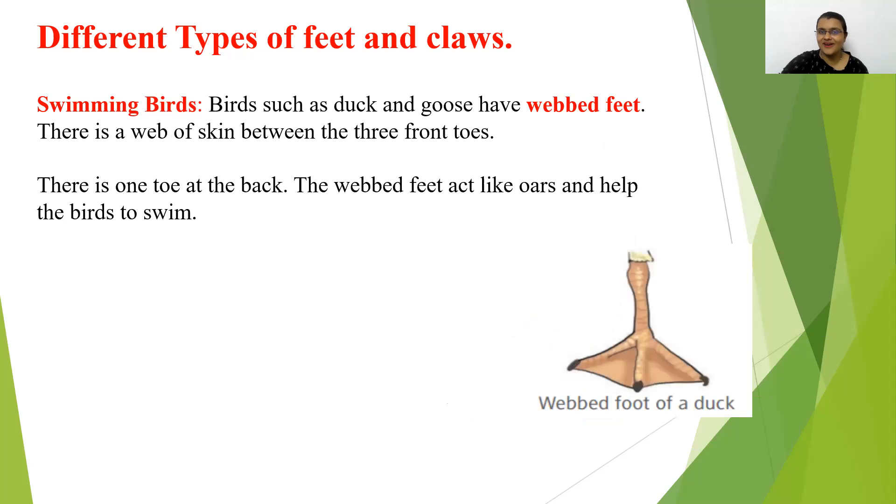Swimming birds — birds like duck and goose have webbed feet. They have three front toes with a fold of skin between them and one toe at the back. The webbed feet act like oars and help the bird to swim. That is why they are called swimming birds.